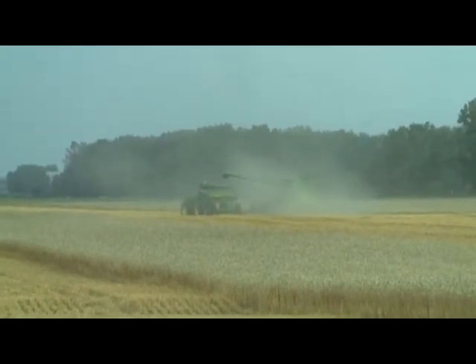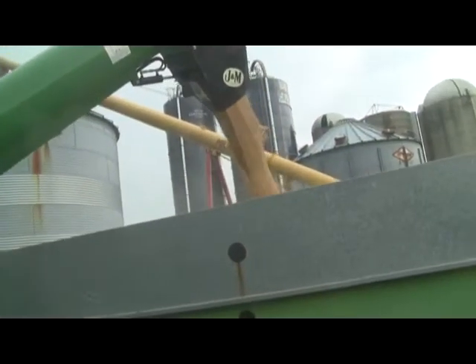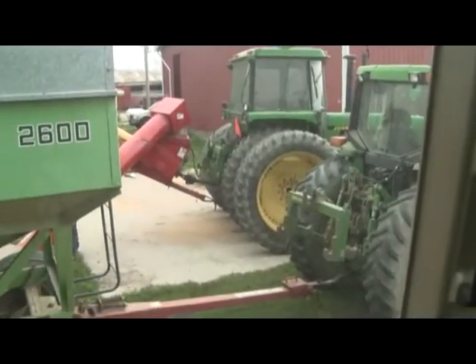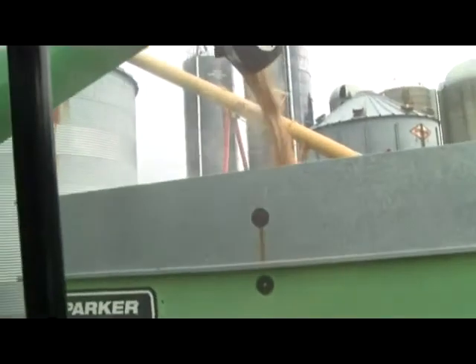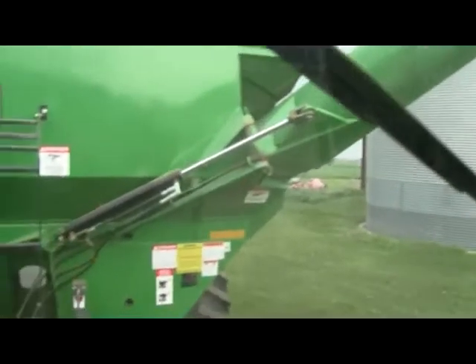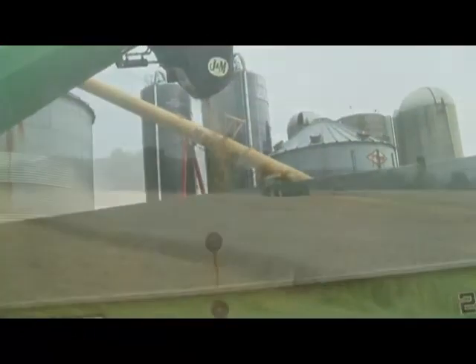Chris Gahapka is in the other grain cart. We're up here at the grain bin. We've got a 13-inch Westfield Auger dumping into a gravity wagon here — it's kind of our receiving pit. And I think we're pretty much empty right now.